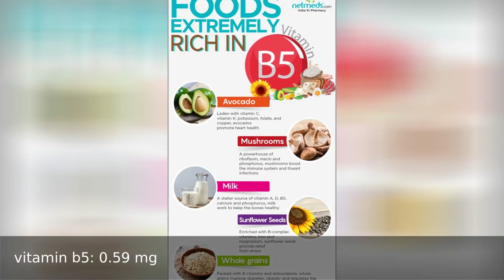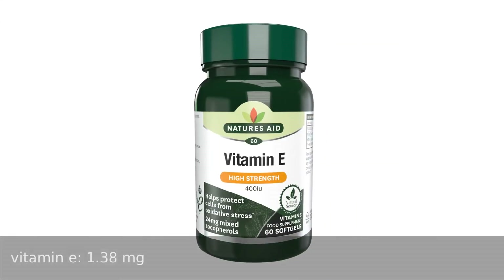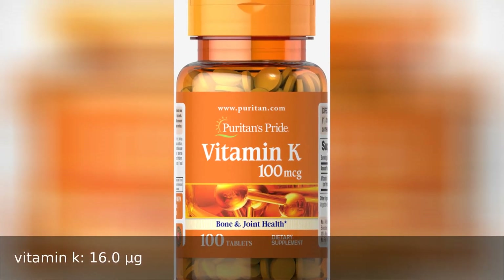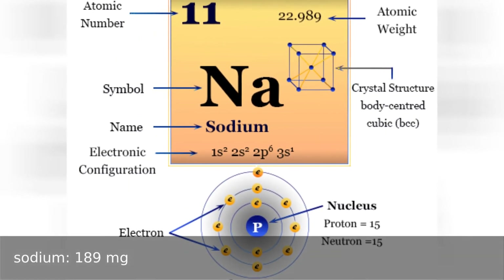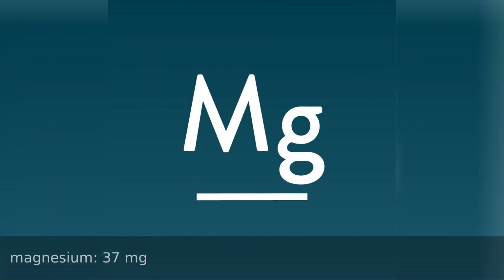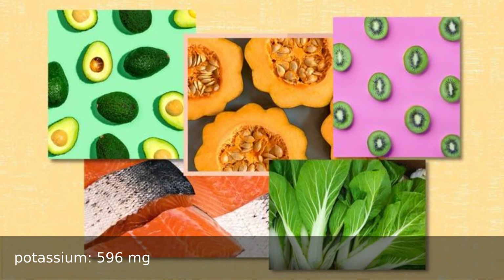Vitamin C 5.6 milligrams, vitamin E 1.38 milligrams, vitamin K 16.0 micrograms. Minerals: calcium 19 milligrams, iron 0.8 milligrams, phosphorus 127 milligrams, sodium 189 milligrams, copper 0.11 milligrams, magnesium 37 milligrams, potassium 596 milligrams, zinc 0.51 milligrams.